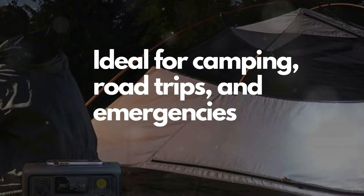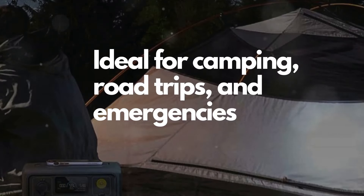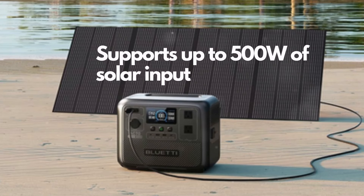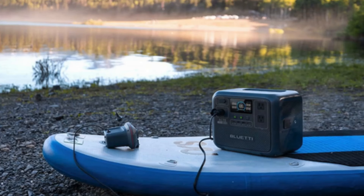Ideal for camping, road trips, and emergencies, the AC70 stands out with its rapid charging capability, achieving 0-80% in just 45 minutes and a full charge in 1.5 hours using an AC input. It also supports up to 500W of solar input, allowing for a full charge in 1.9-2.4 hours under optimal conditions, making it perfect for eco-conscious users.